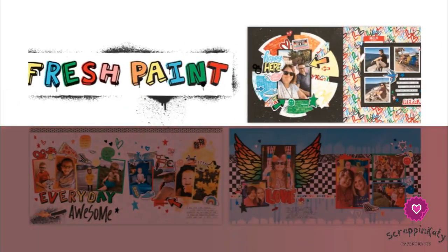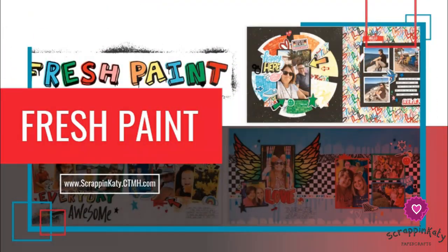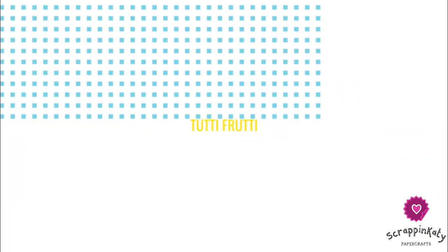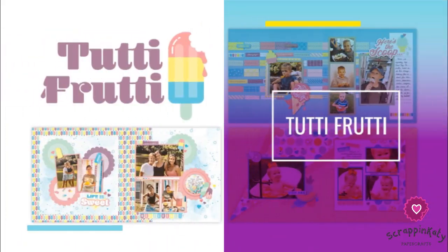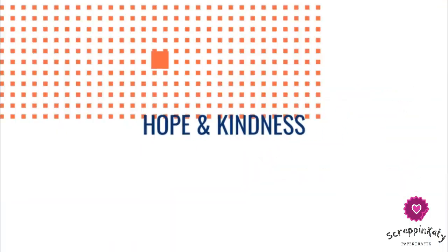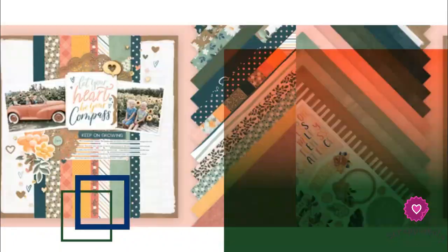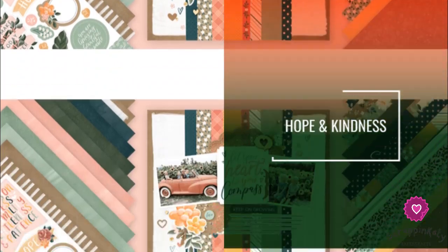Thank you so much for stopping by and watching. Remember these products will not go live until May 1st, but I will leave links down below for easy shopping. If you like what you saw, please leave a comment and give me a thumbs up — it helps YouTube show you more videos of the same. And if you aren't already a subscriber, hit that subscribe button and sign up for notifications so you won't miss another crafty video. Thanks and have a wonderful weekend.